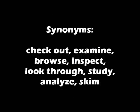Synonyms: check out, examine, browse, inspect, look through, study, analyze, skim.